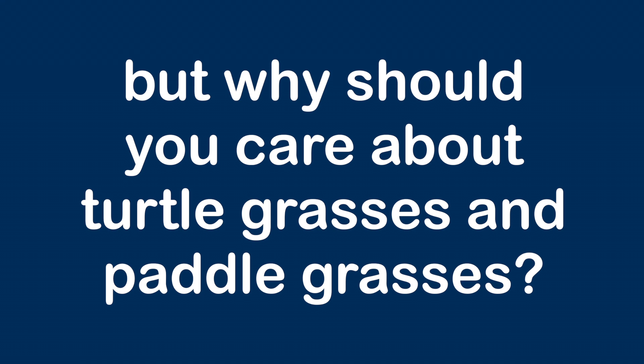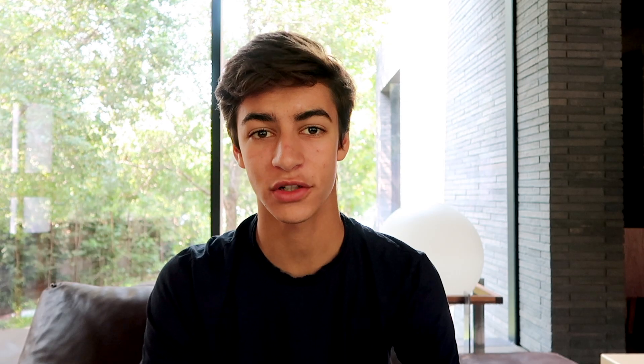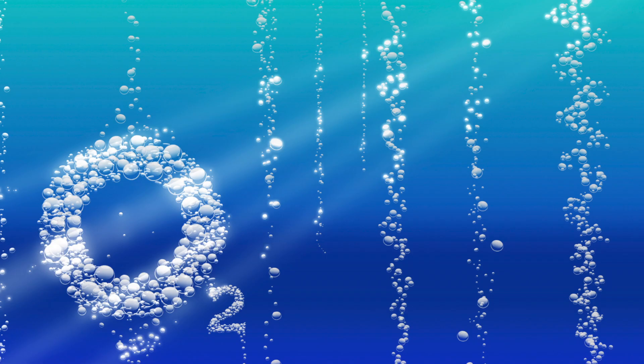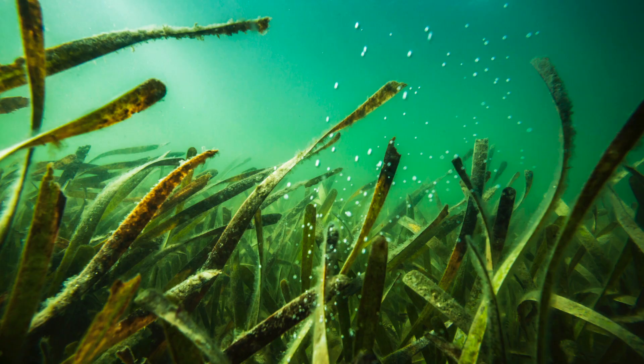But why should you care about turtlegrasses and paddlegrasses? Because seagrasses could be key to reversing global warming. Global warming happens because of a whole host of reasons, but one of the simplest is that there's too much carbon dioxide and not enough oxygen in our atmosphere. One of the side effects of this is increasingly acidic oceans. Seagrass helps with this issue by producing oxygen in abundance, decreasing the acidity of its immediate surroundings.